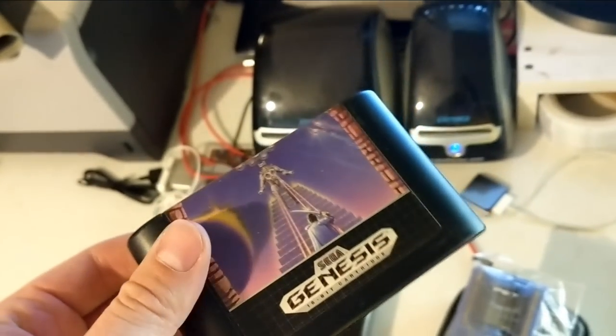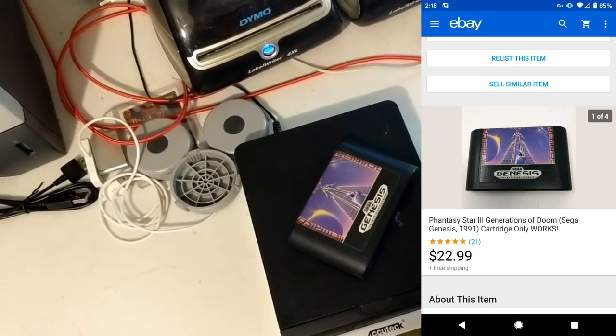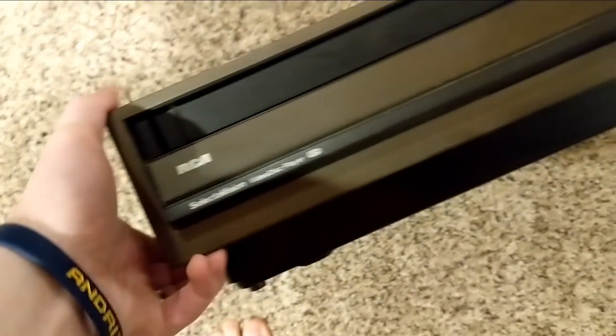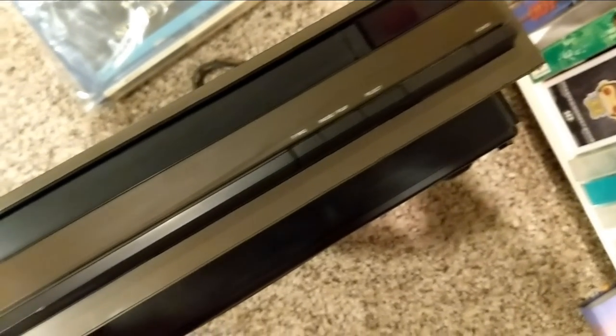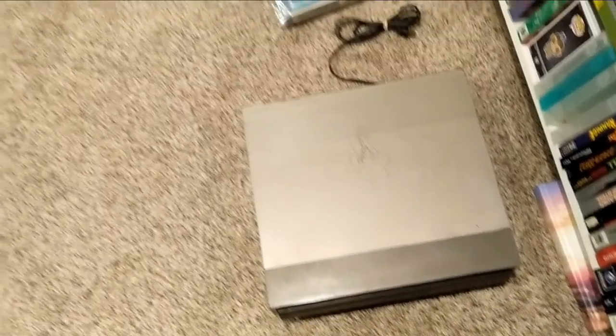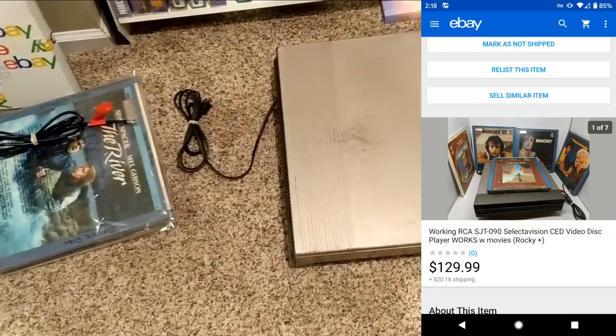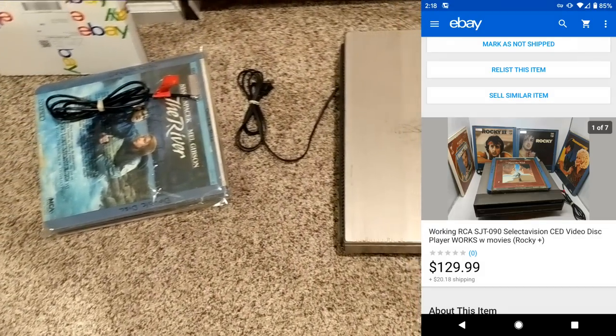Sega Genesis Phantasy Star 3 cartridge sold for $22.99. It came in a collection with the Sega CD system and more for $120, so probably a couple dollars per game. And then this RCA video disc player — it's super heavy, I've had it forever. I paid $20 for it with all the movies. Tested it and it works. I didn't know who would want it but somebody did and paid $130 plus $18 in shipping.